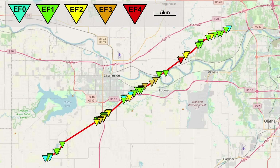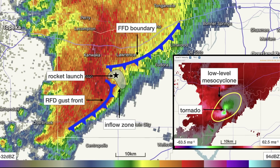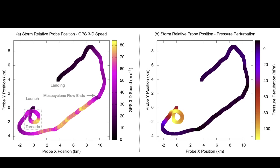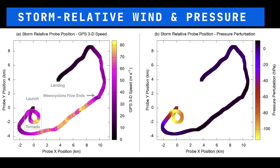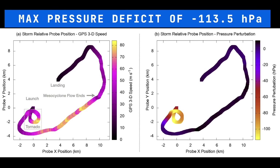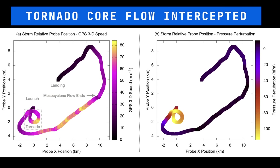The National Weather Service Damage Survey confirmed a 51.2 kilometer long track with the Lawrence to Linwood EF-4 tornado. The parent supercell was of the high precipitation class; therefore, it was critical to launch the rocket from the inflow zone just northeast of the tornado where hail is less of a threat. A southwesterly storm motion of 21 meters per second was derived from radar and used to plot the storm-relative wind and pressure perturbations sampled by the probe. The strongest pressure deficits of greater than minus 100 hPa coincide with the strongest wind speeds during revolutions around the tornado, showing that the probe sampled the radius of maximum wind, or the tornado core flow.